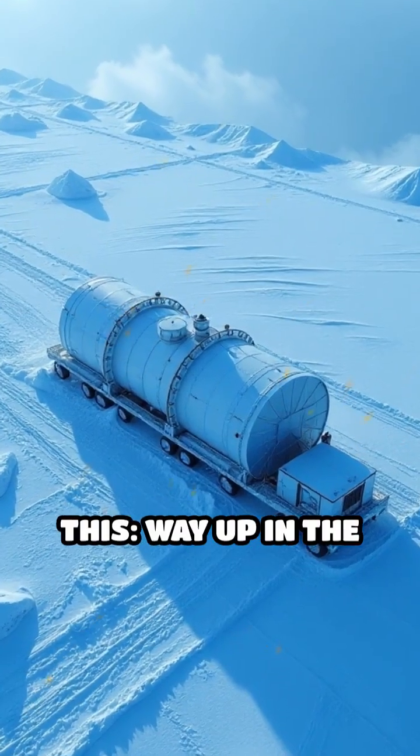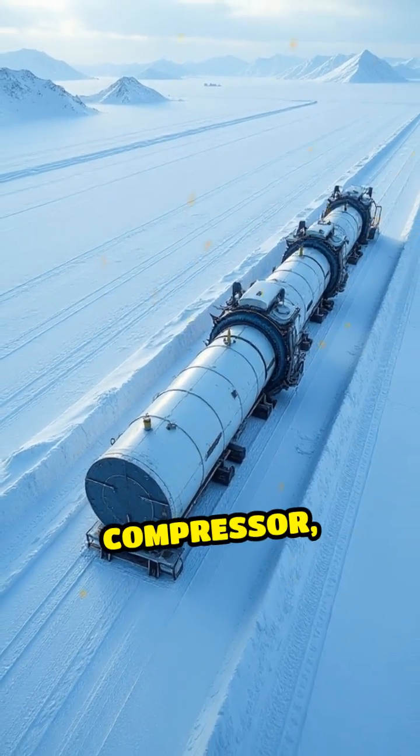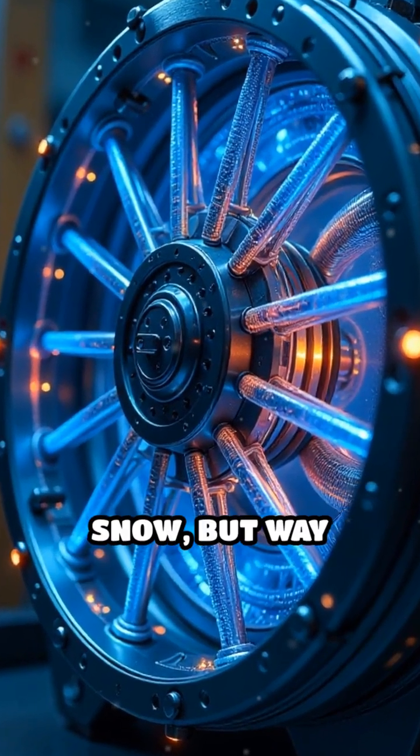So picture this: way up in the Arctic, right where the penguins used to be before they moved to Canada, there's this snow compressor. Not just any compressor — it's plasma-powered. Imagine a microwave, but for snow, but way bigger.